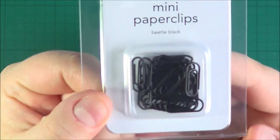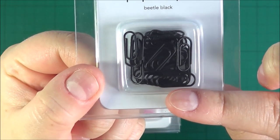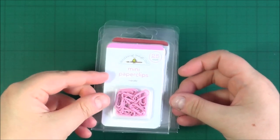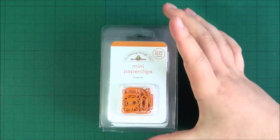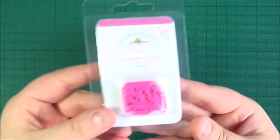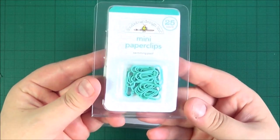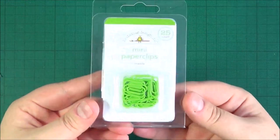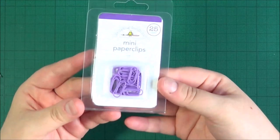I'm not sure how well you can see them on here — these are the black ones and they're really tiny; that is my fingertip there, just tiny little paper clips but they're very very cute. So I got the Beetle Black, the Cupcake, the Ladybug, the Tangerine, the Bubblegum, the Blue Jean, the Swimming Pool, the Bumblebee, the Limeade, the Lily White, and last but not least the Lilac as well. I just love them.